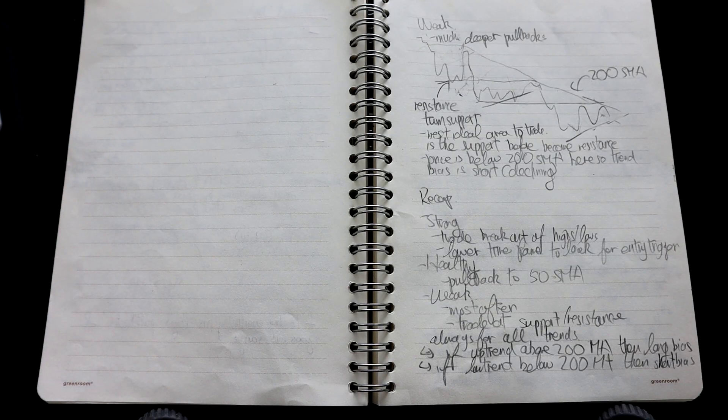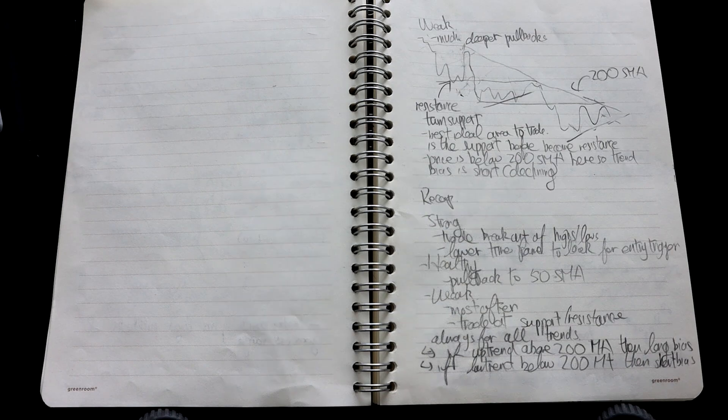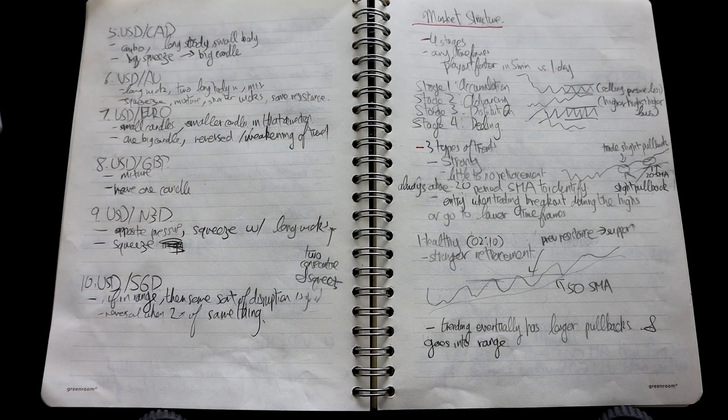Let me show you how I do this in my notes. Continuing on the topic of the four different market structures and three different types of trends — although the teacher here didn't explicitly explain this, I noticed that the way that the market structures flow into each other usually isn't sudden. You can often see that a trending or declining market gradually becomes accumulation and distribution by having each pullback becoming larger and larger. So I made a quick note about this. It's basically just making my own insights and connections from the information that's being presented.